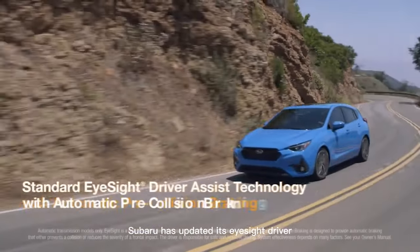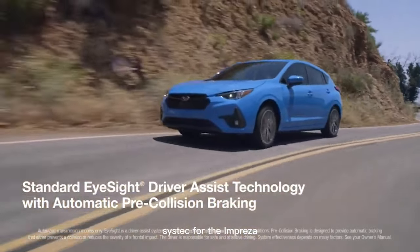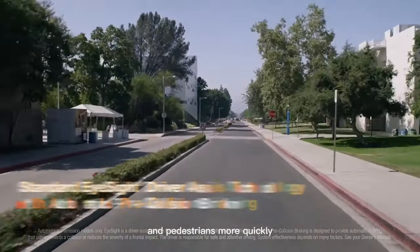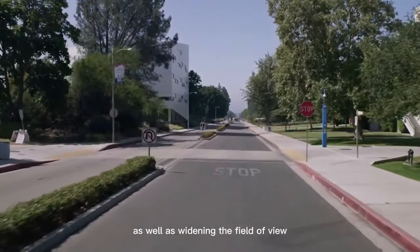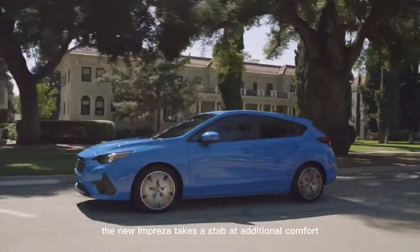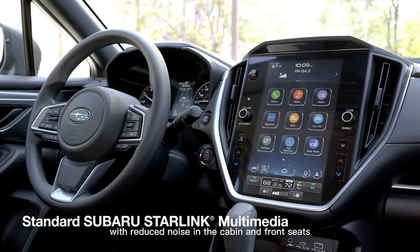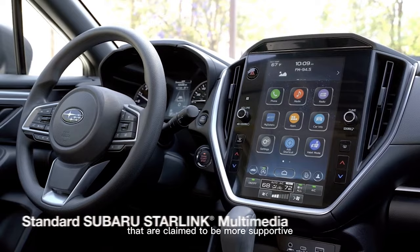Subaru has updated its iSight driver assist tech for the Impreza so that it now recognizes cyclists and pedestrians more quickly, as well as widening the field of view. The new Impreza takes a stab at additional comfort with reduced noise in the cabin and front seats that are claimed to be more supportive.